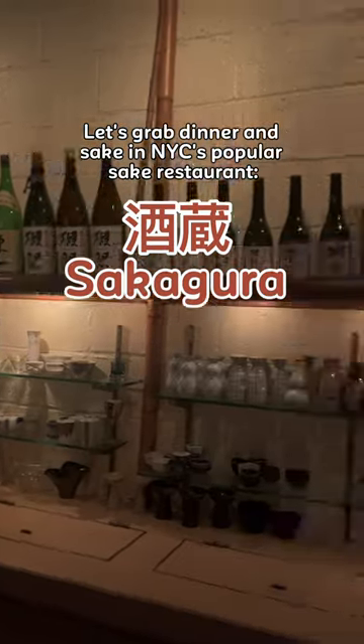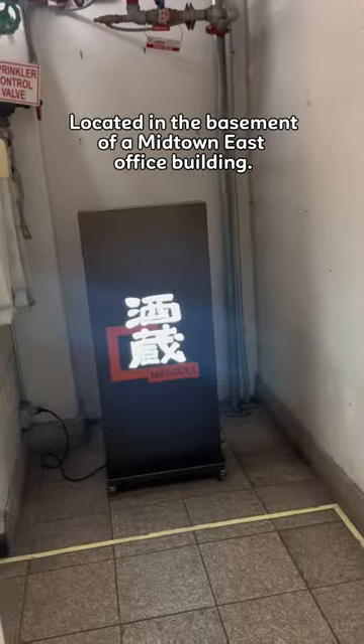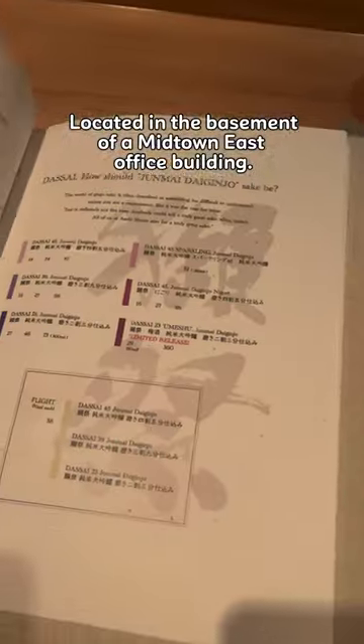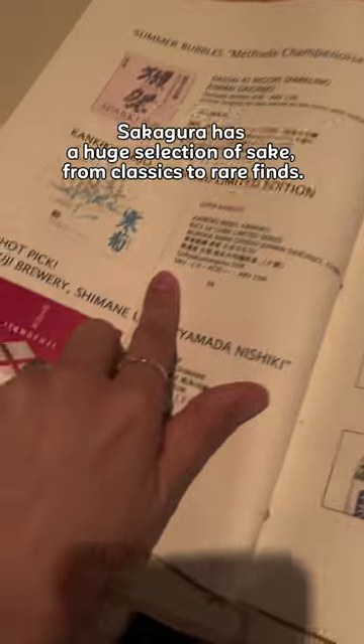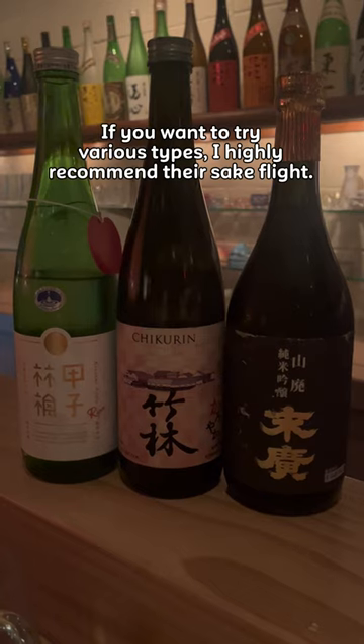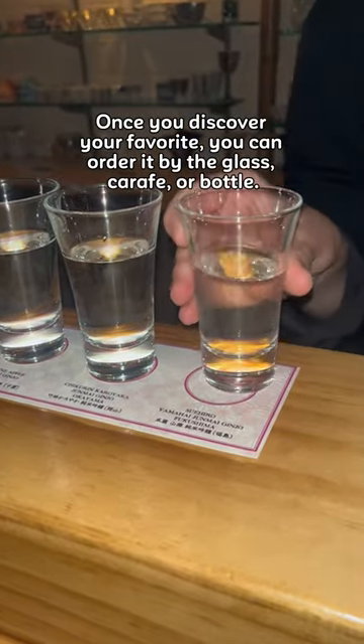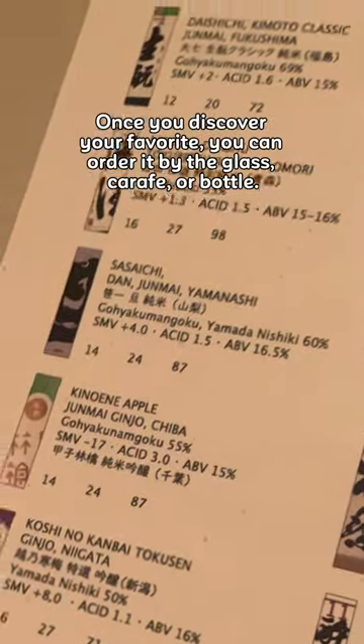Let's have dinner and sake in New York City's popular sake restaurant, Sakagura, located in the basement of a Midtown East office building. Sakagura has a huge selection of sake, from classic to rare fine. If you want to try various types, I highly recommend their sake flight. Once you discover your favorite, you can order it by the glass, carafe, or bottle.